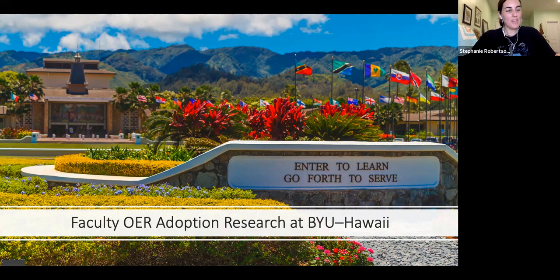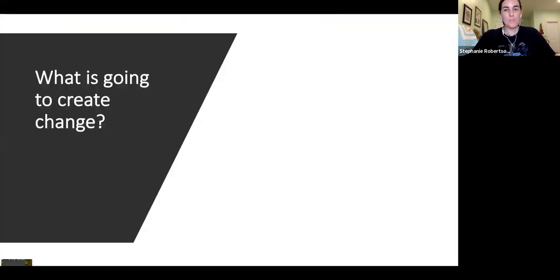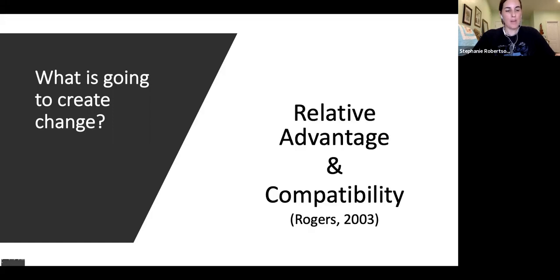With these barriers in mind, we are asking this question: how do we overcome these barriers through faculty training? And that's with a theory of change. So what is going to create change? From the perspective of Rogers' Diffusion of Innovation from 2003, two of the main factors in tipping the scale from favorable impression to actual adoption depend on relative advantage and compatibility.